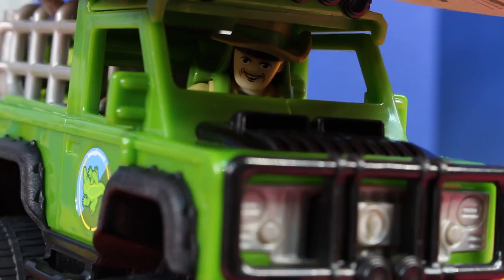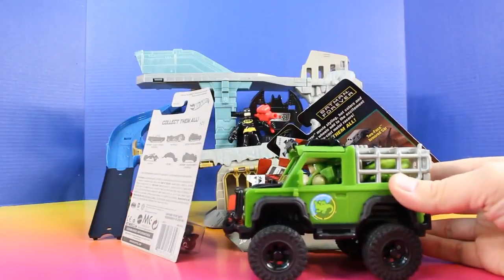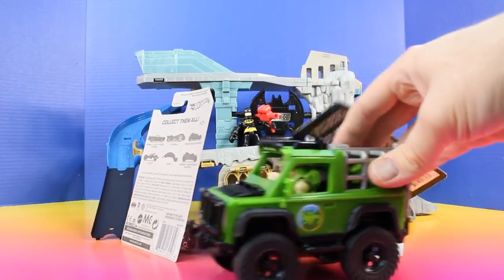Now this is the first load of Batmobiles. I'm gonna drop these off and bring back the second. This is sure getting wobbly. Whoa!